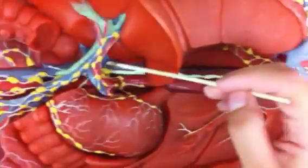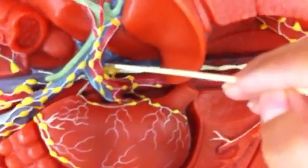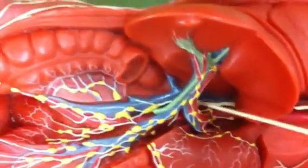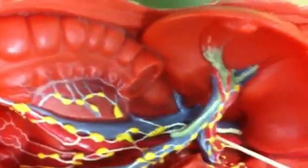And then we have the cisterna chyli. That's the end before it branches off. So you can see it here — it's hard to see this one.